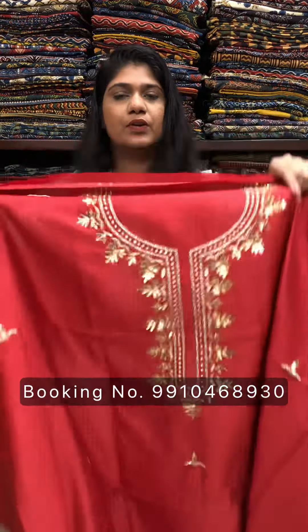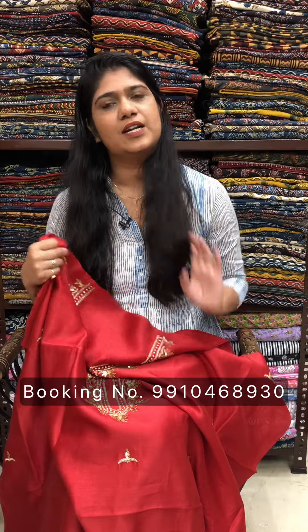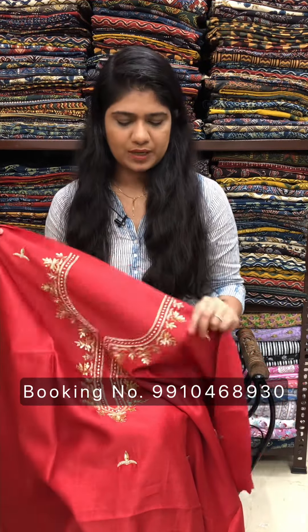We are located in Gurgaon, Sector 5. If anyone wants to visit our studio, please call on the same number given on screen.